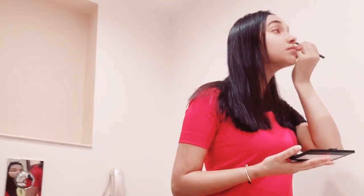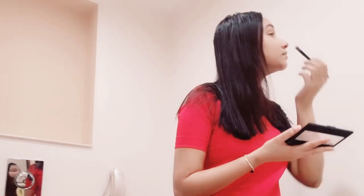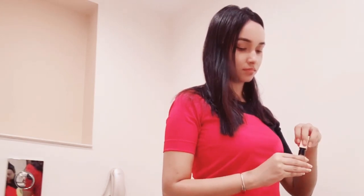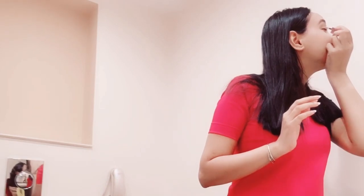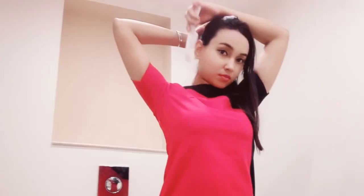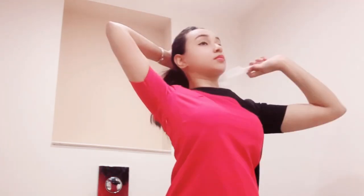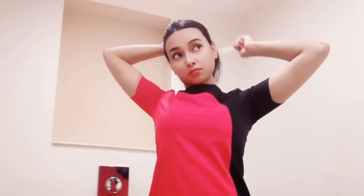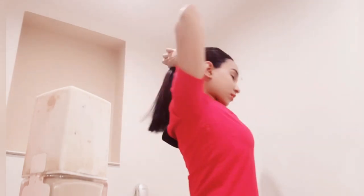Then I do my hair. My hair is super long. But now, because of the COVID situation, we can still wear our hair open only if it is shoulder length.